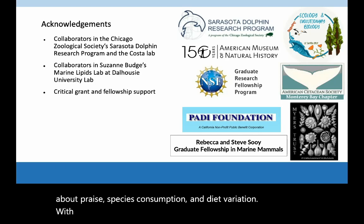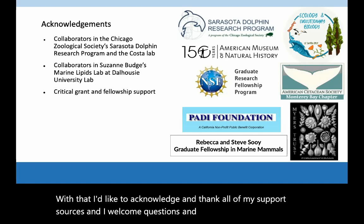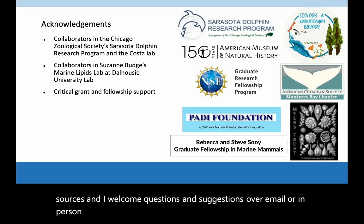With that, I'd like to acknowledge and thank all of my support sources, and I welcome questions and suggestions over email or in person at the conference. Thank you.